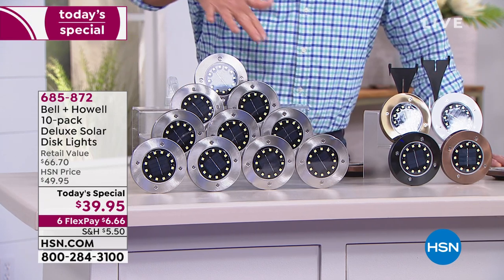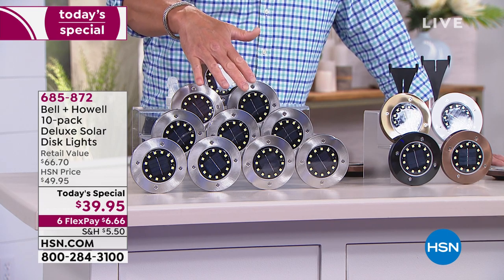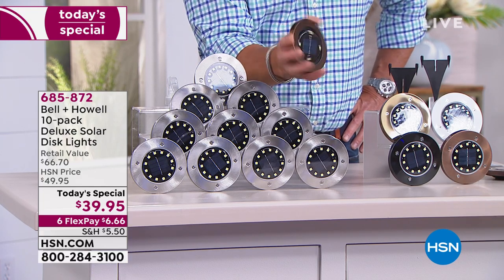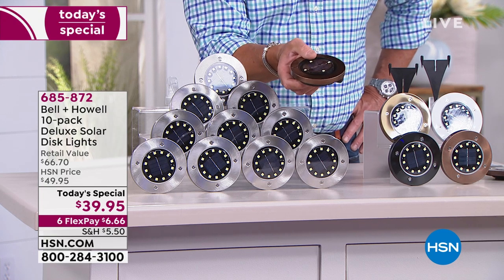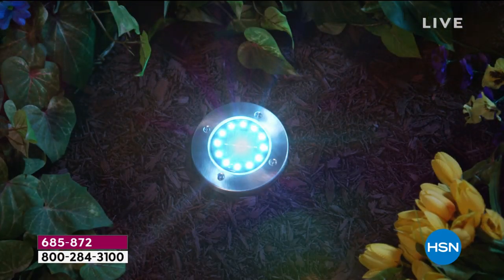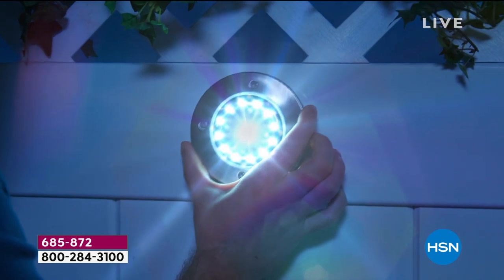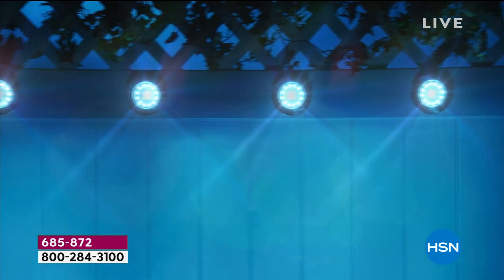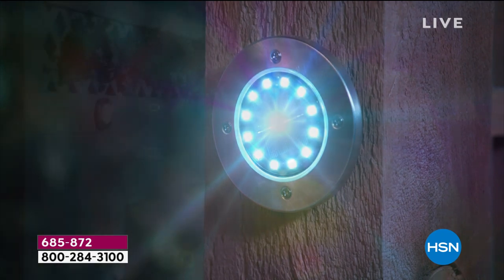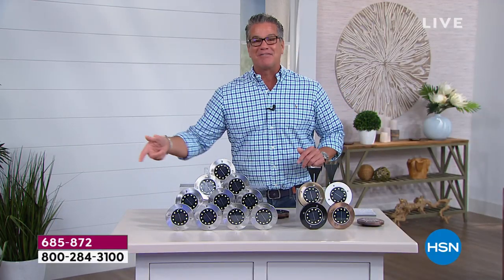Lou demonstrates they're waterproof and water-resistant by spraying them — these are made to be outdoors. They're very low profile and lay flat on the ground. They're thin for a reason — people are out with their weed whackers and lawnmowers and you don't want to kick them or break them. At $39.95 — that's only $4 a piece — you will have these for years. There's very little that can go wrong with them. Even if they fall and tumble, they're very durable.